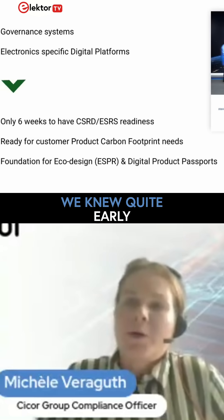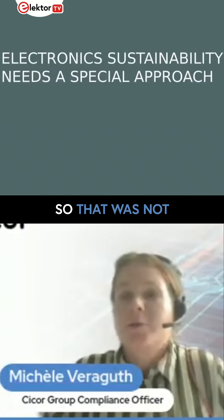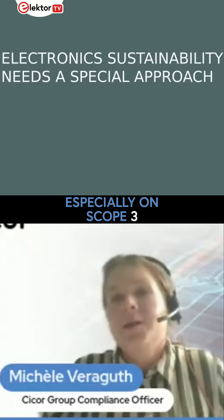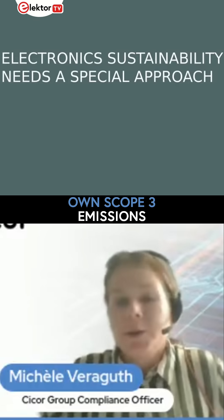We knew quite early that electronics needed a special approach for calculation — not just the standard we could do for calculations, especially on scope 3, especially when we're talking product-level footprints, which also supports our own scope 3 emissions.